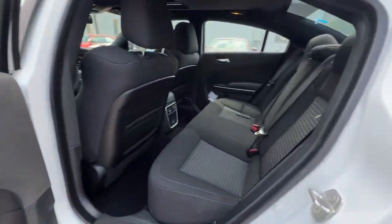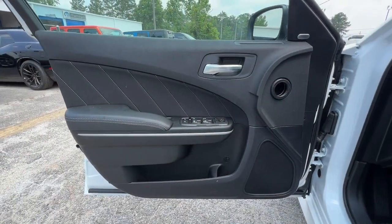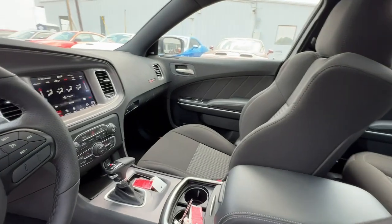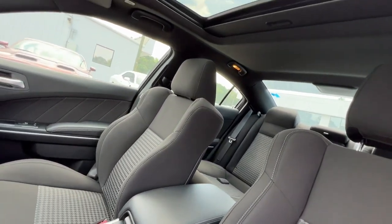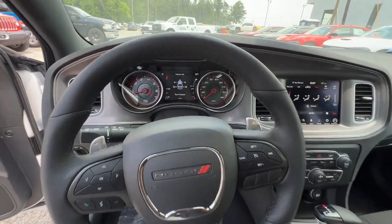The four-door powerhouse that is at home on the track as well as the cul-de-sac. Drive the Charger. Take care. Thank you.